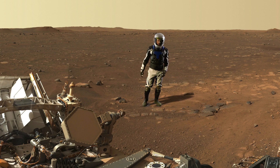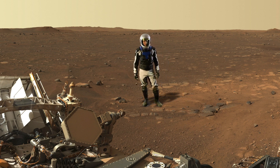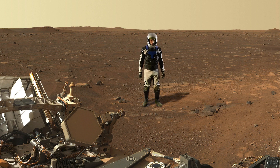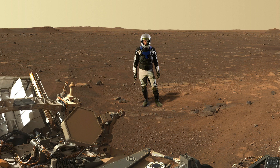Greetings from Mars. I'm Dr. Steve Ruff, Mars geologist and an astronaut wannabe, as you can probably tell from my homemade suit. And this is the landing site in Jezero crater of the Perseverance rover, which landed on February 18th, several weeks ago.